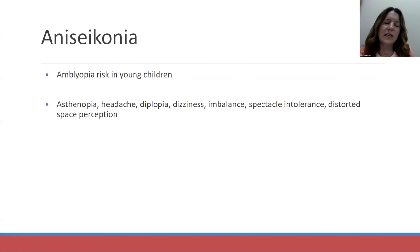There are some things that can be done to try to help — like changing the vertex distance, changing the front surface of the spectacle lens, and changing the thickness of the lens — but those do not have a significant impact in large anisometropia. This difference in size of the retinal image can cause amblyopia in young children, and in adults it causes eye strain, headache, double vision, imbalance, spectacle intolerance, and distorted space perception. These are patients who put lenses on and are immediately very uncomfortable.